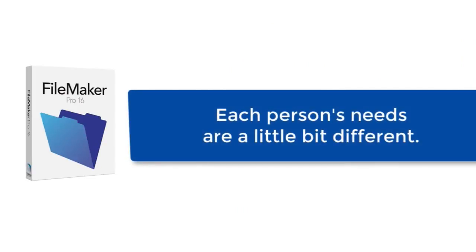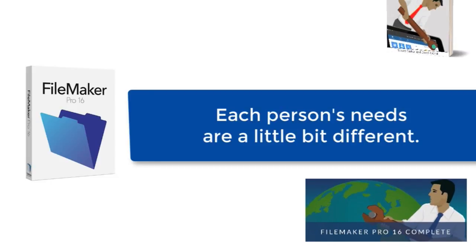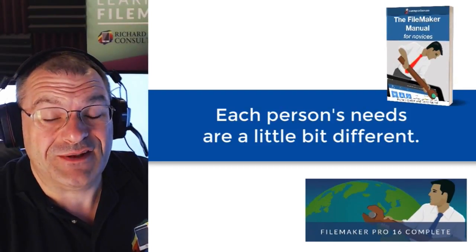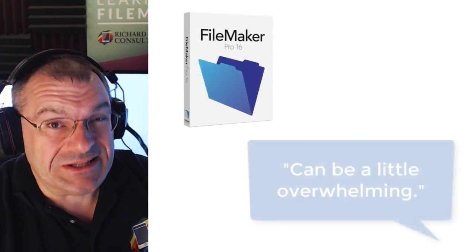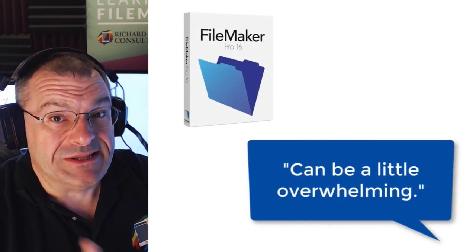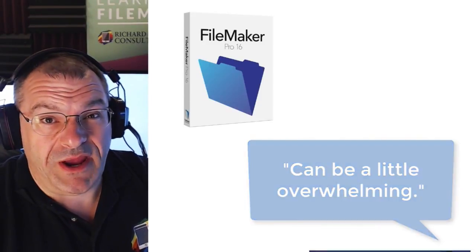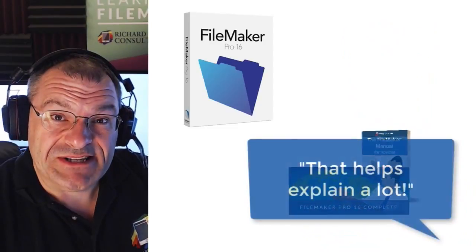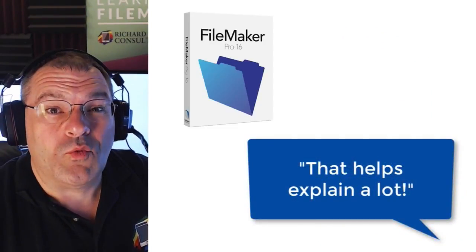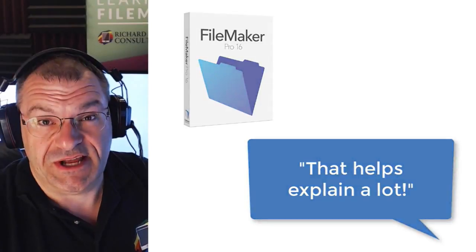Each person's needs are a little bit different, so you have a wide variety of tools to help you learn how to make this platform work for you. The FileMaker platform is definitely awesome, but just out of the box, most people find it's a little overwhelming. So with a little assistance, either video training or maybe with a book, you can lay the groundwork towards being successful and rolling out a custom application that will really help your organization.